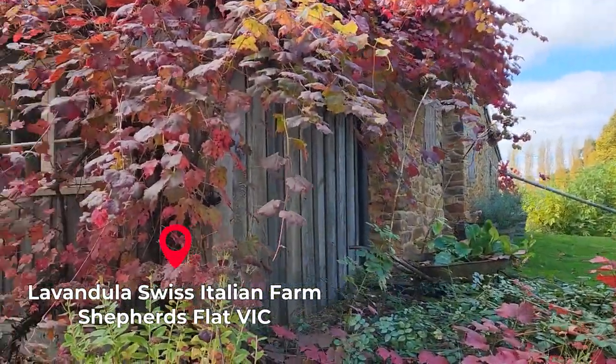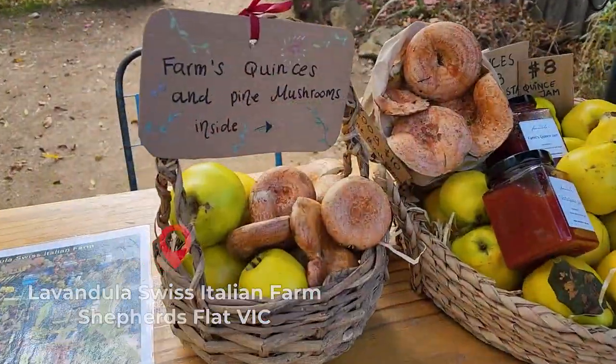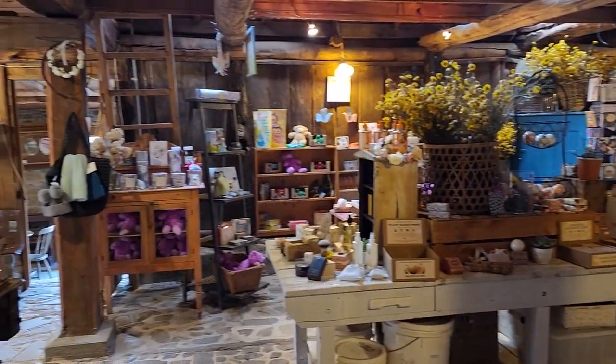This place is called Lavendula Swiss Italian Farm. There's a shop at the entrance and it sells lavender teddies and lavender soap, like every lavender farm.